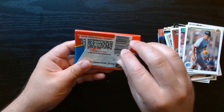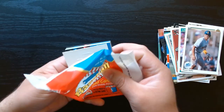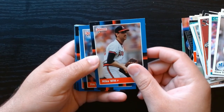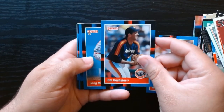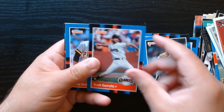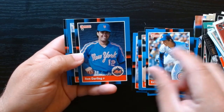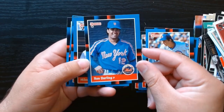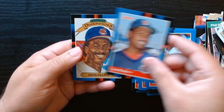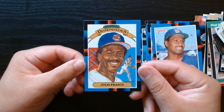Let's open the 88 Donruss — yeah, 88. Let's see if we can get some better names. We got another part of the puzzle — I'm never putting that together. Matthews, Bob Murphy. Dale Murphy right there! Ron Darling — Mets announcer and a good pitcher too. And we finish it off with the ageless Julio Franco. I think that's a good way to close it out.